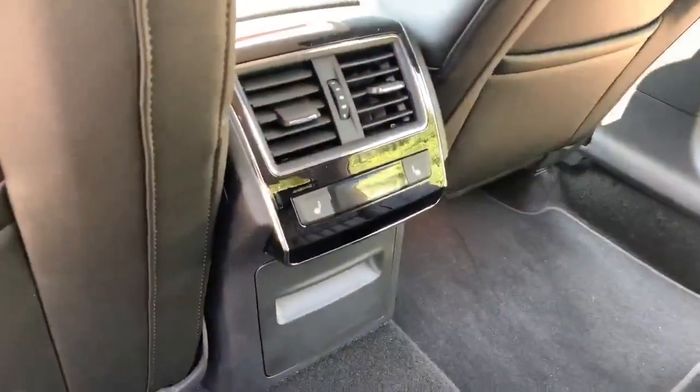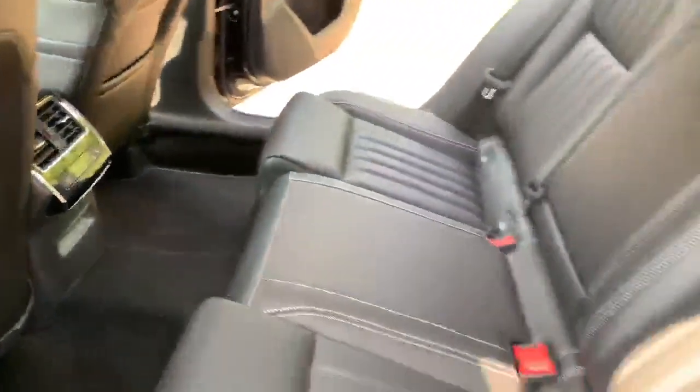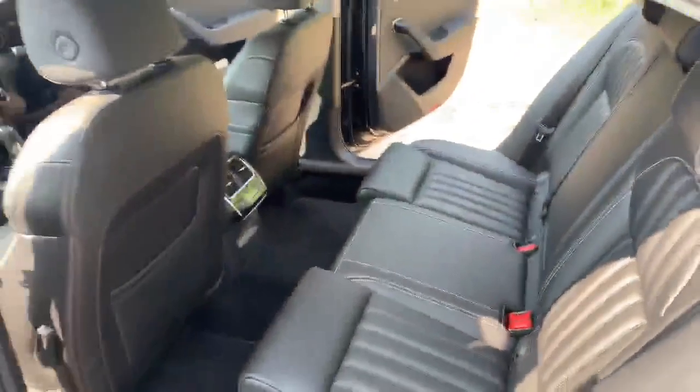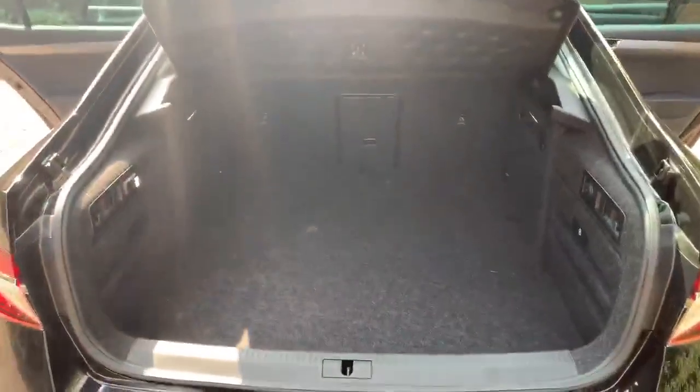You have got your heated rear seats as well in the rear. Taking a look into the boot now, as you can see, large capacity space. Just some little gadgets within the boot — you've got your little torch light here, which just goes into here.